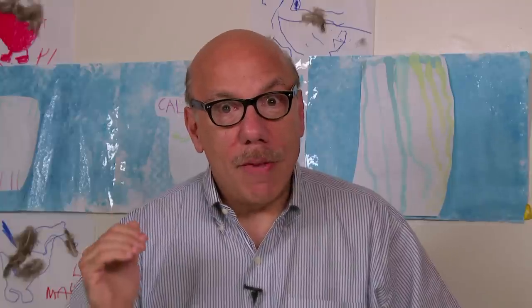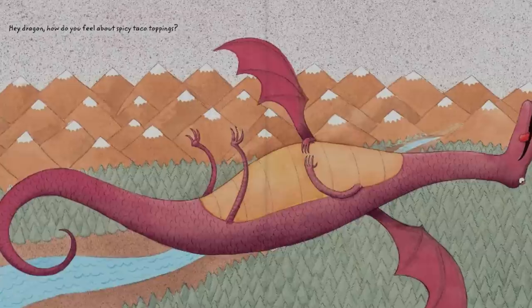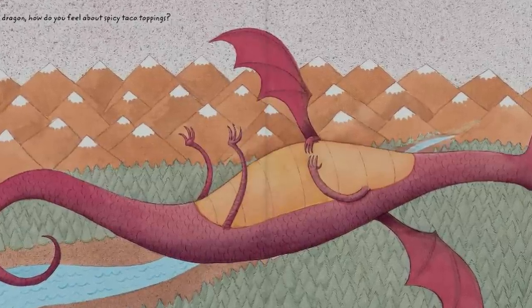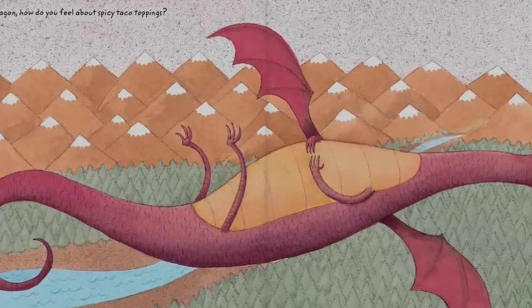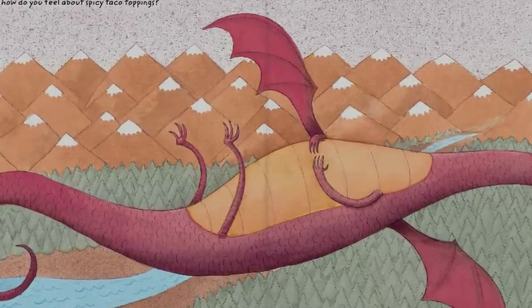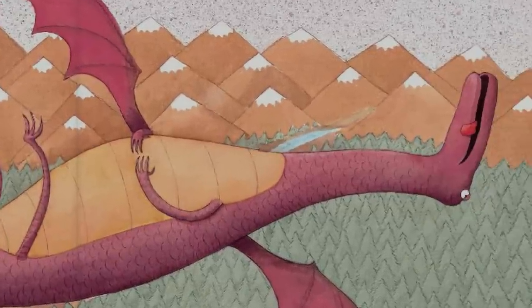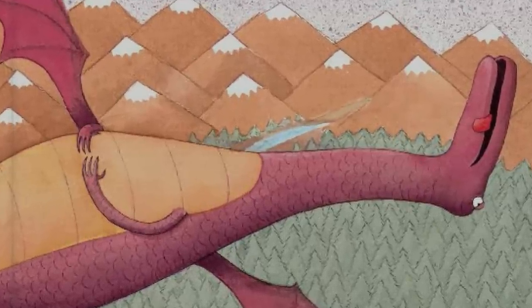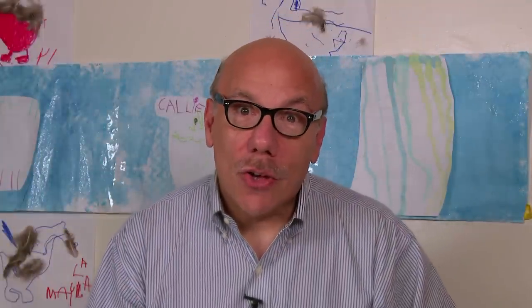Our job is to convey all that information and make the reading experience positive and fun. On this page we see the great big red dragon and he's laying flat on his back and it looks like he has a tummy ache. His legs are sticking up in the air and his tongue is hanging out of his mouth. He is miserable.